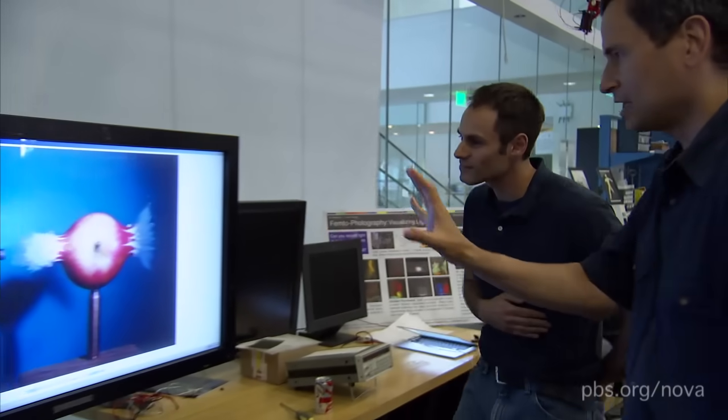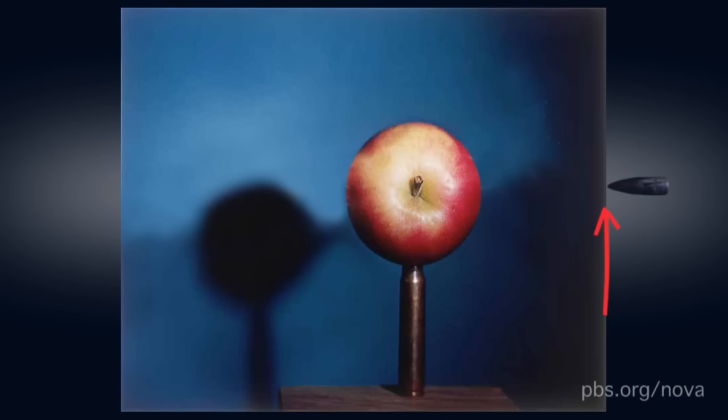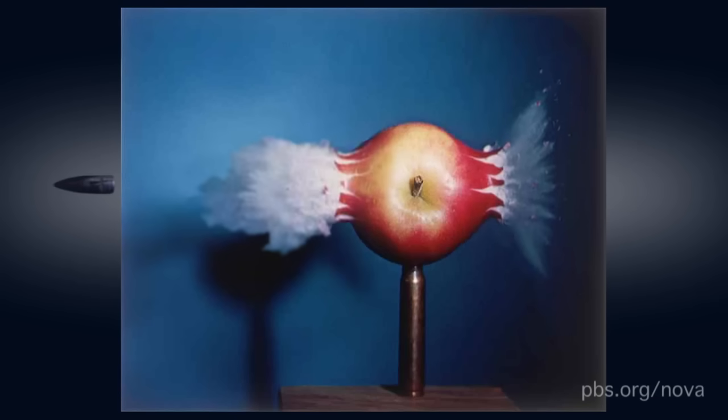Put another way, if you were to film that iconic apple with this camera — a bullet entering the picture, going through the apple and out the other side — it would take about a year to watch the entire movie. This would take a year to watch? That's right, yes.